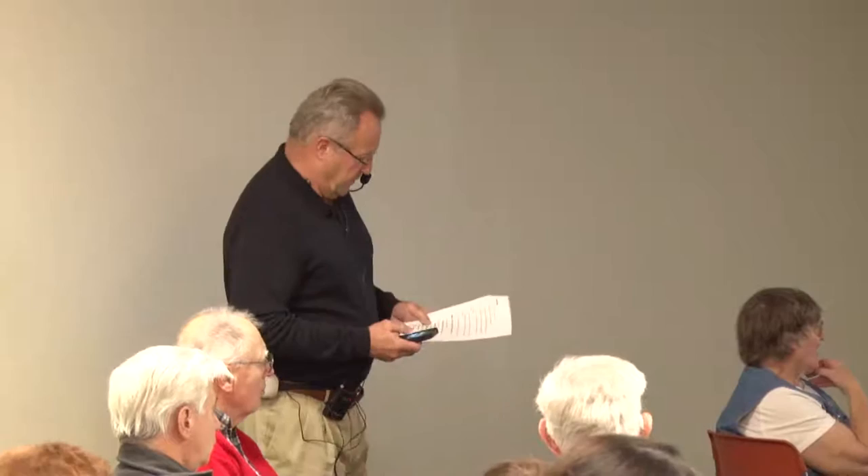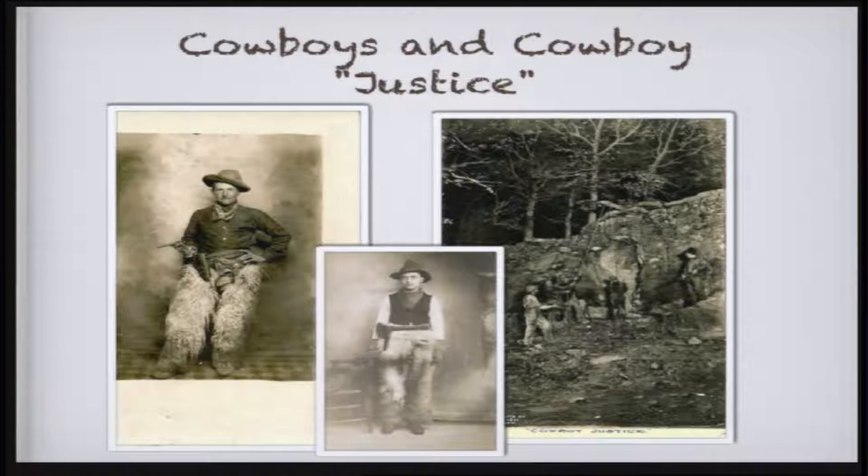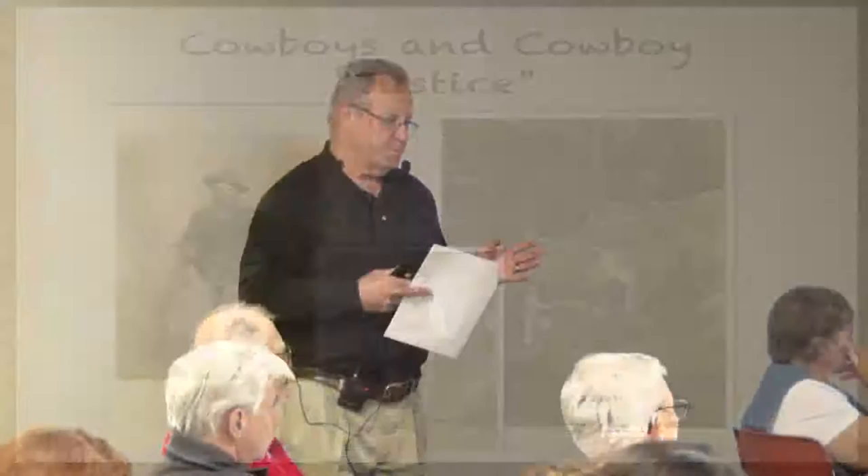Then we have some from right near here — you may recognize these places, a former business in town. Now imagine you're visiting Rochester and you want to send something back that you think is the most important thing about Rochester — obviously these three people had different things in mind. Then we all like cowboys — Roy Rogers, Tom Mix, whoever. These are real cowboys, and on the right is real cowboy justice for a bad guy.